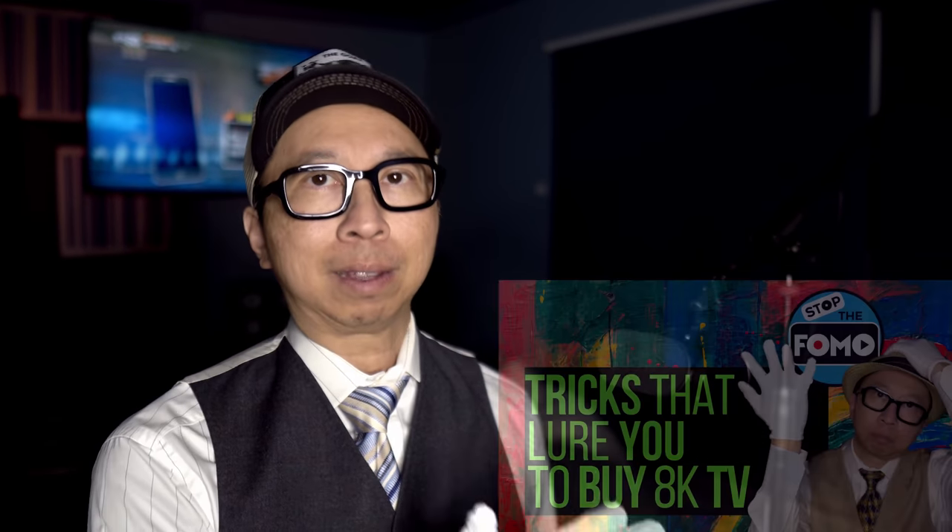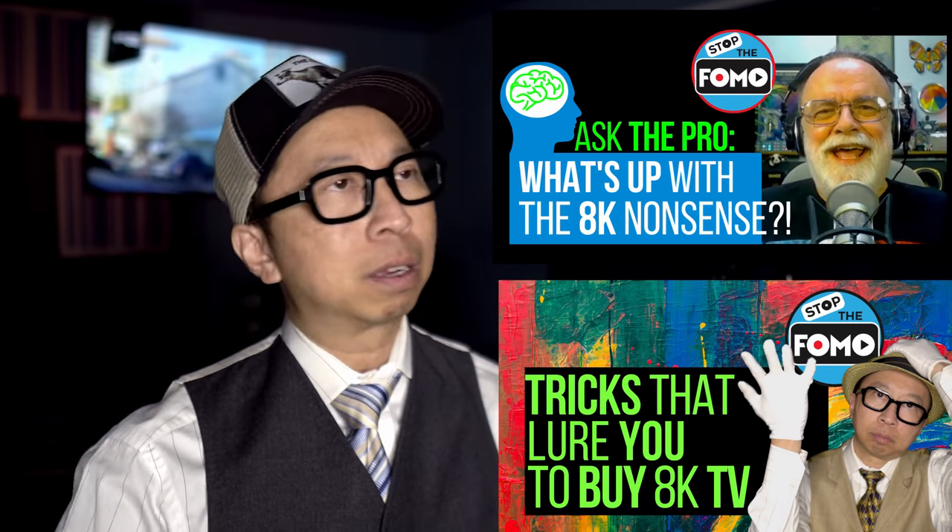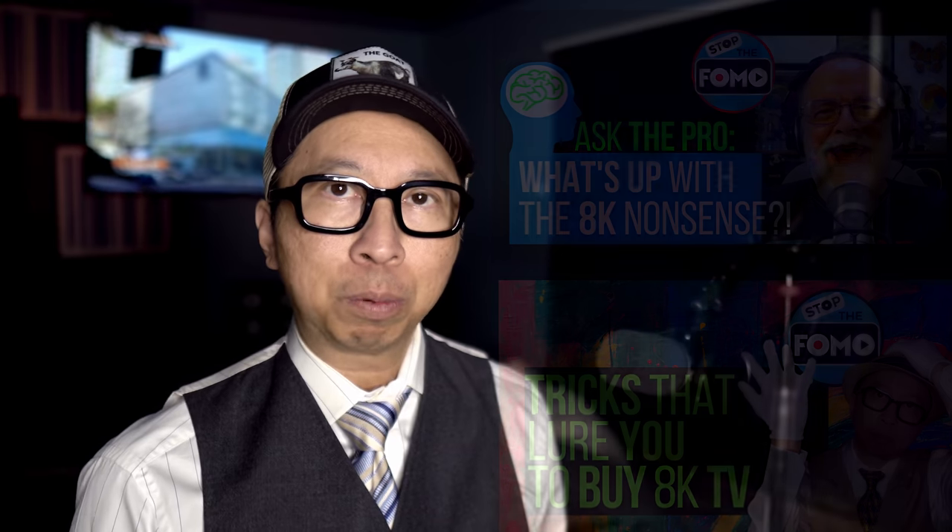Hope all is well with you and your family. Today I'm going to hopefully raise that curiosity a bit more about why these TV manufacturers are promoting specs that are completely useless. We talked about 8K being indistinguishable from 4K, and in most respects a completely useless upgrade.